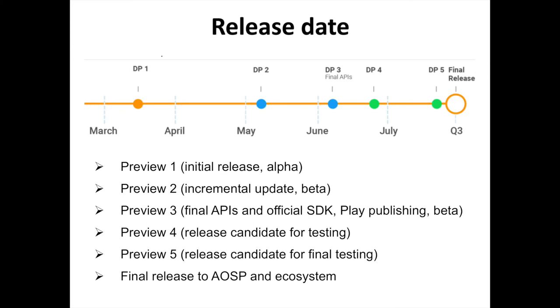Here's a rough breakdown of what we should expect from the future Android P previews: Preview 1 is the Initial Release Alpha; Preview 2 is an Incremental Update Beta; Preview 3 brings Final APIs and Official SDK with Play Publishing; Preview 4 is a Release Candidate for Testing; and Preview 5 is the Release Candidate for Final Testing and Final Release to AOSP and Ecosystem. The final release of Android P will certainly be released in mid-August, which falls in line with previous Android releases.